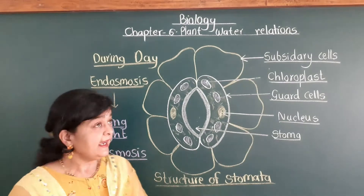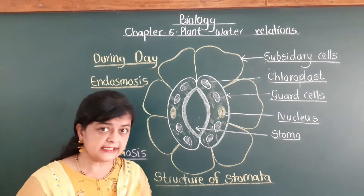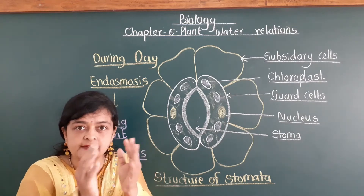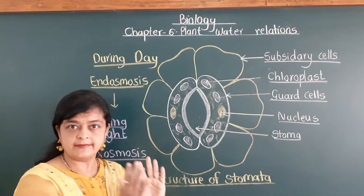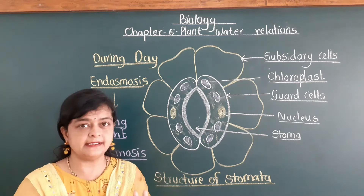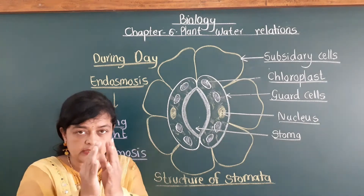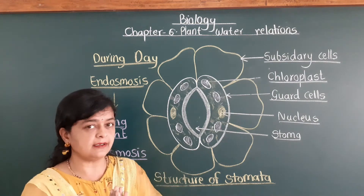In this topic we will study the simple mechanism of opening and closing of stomata. We are going to study why stomata opens during the day and why it closes during the night.